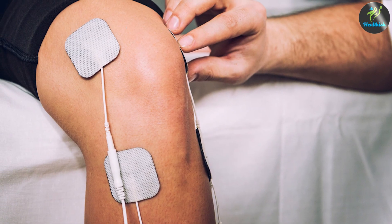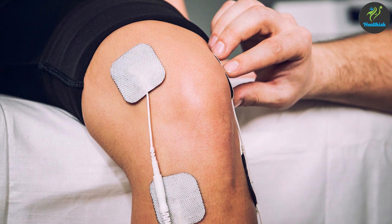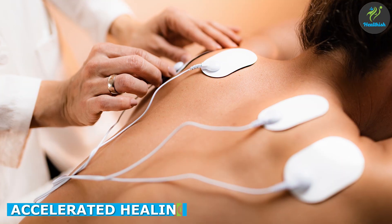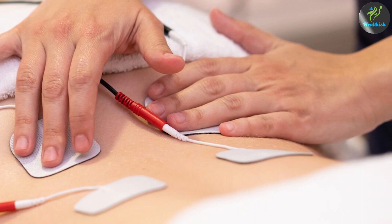Improved range of motion can be especially beneficial for individuals with conditions such as arthritis or joint pain. IFC therapy can also promote healing by increasing blood flow and oxygen to the affected area, helping to reduce inflammation and promote the growth of healthy tissue.